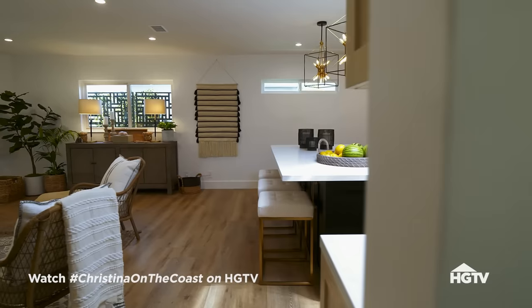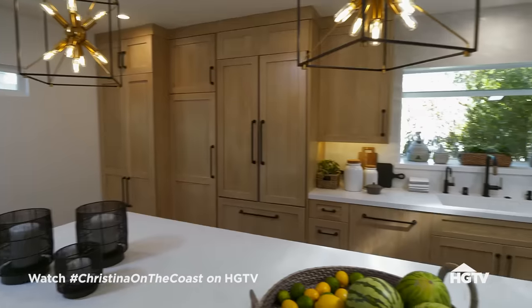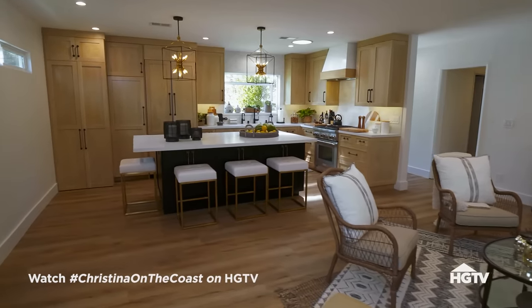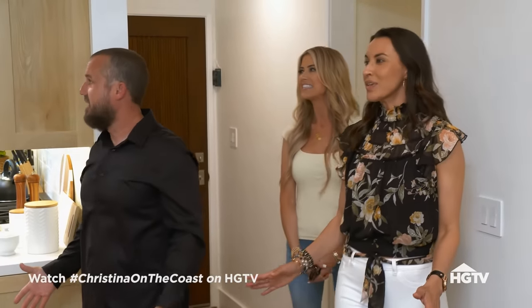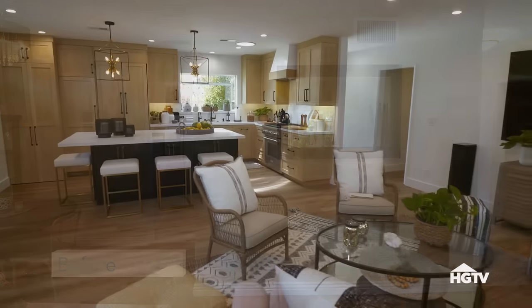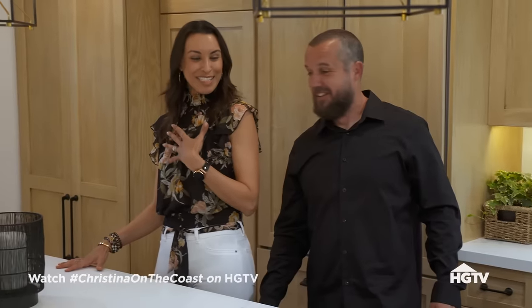Oh my God. Wow. Oh my gosh. Christina. Is this the same house? Like, I don't even know where to start. And it seems so much bigger — there's just so much more space. And I am, like, speechless.